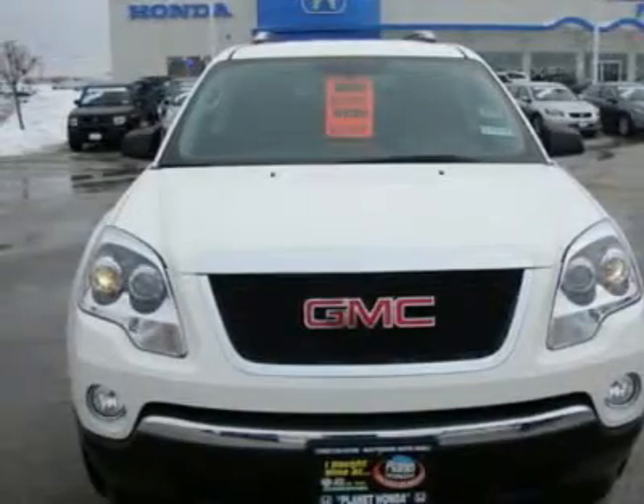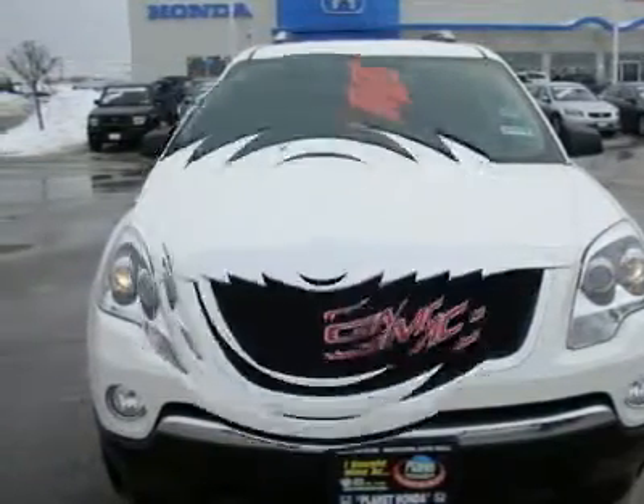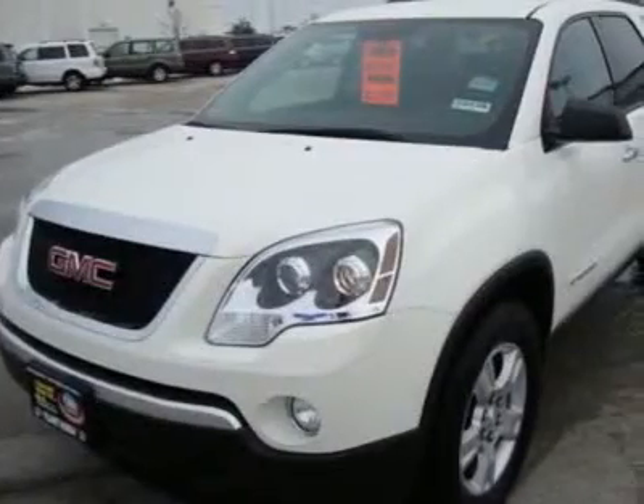NewCarTestDrive.com's review says the Acadia offers superb road manners. IIHS Top Safety Pick — read more.